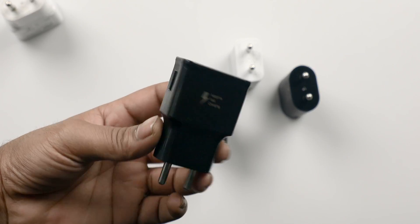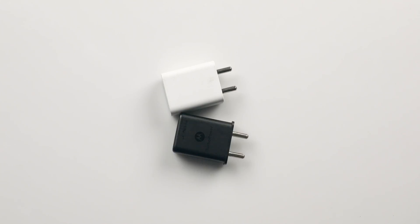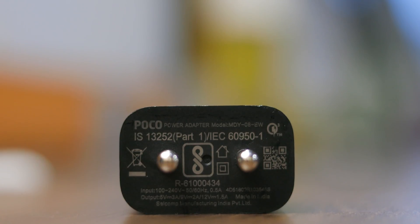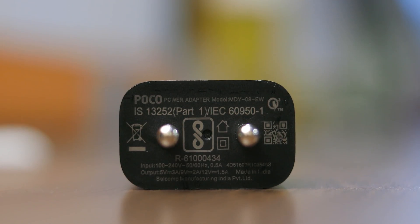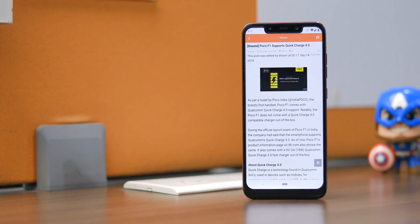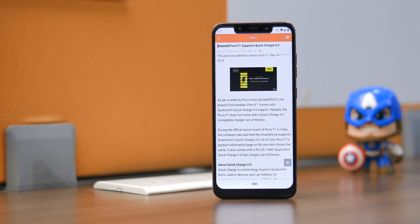But the point here is that even if you do have a fast charger, it could also be the case that your phone supports even faster options. For example, if we talk about Poco F1, the charger that is shipped with this phone is based on Qualcomm's Quick Charge 3.0 fast charging. But apparently the smartphone is also compatible with Quick Charge 4.0, which is obviously a better option.